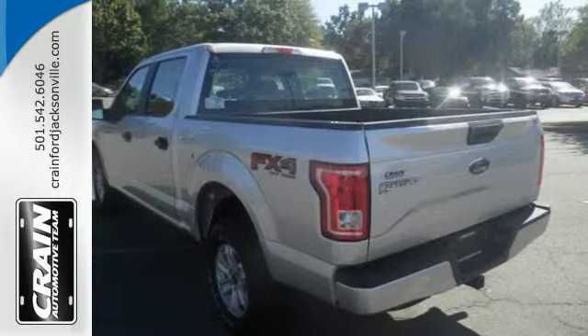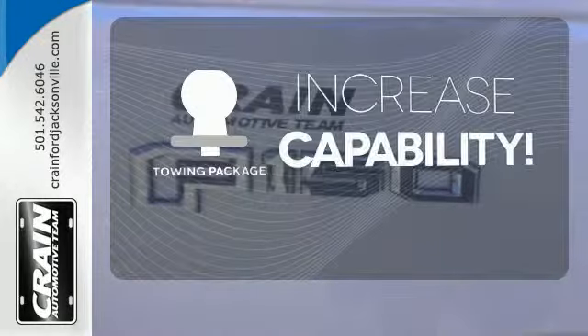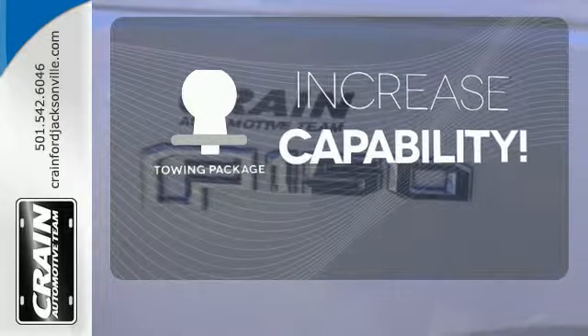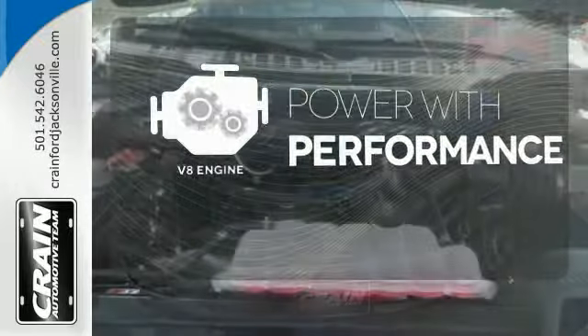It's no wonder there are so many F-150s on the road. You're set to handle any job or haul any of your toys with the included towing package. The V8 engine gives it that rumble you crave.